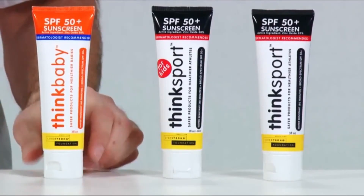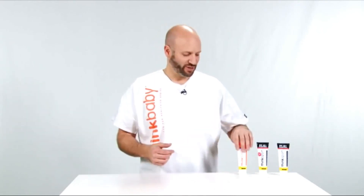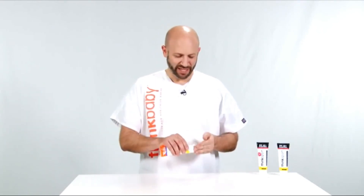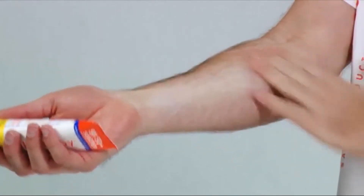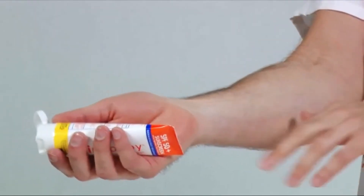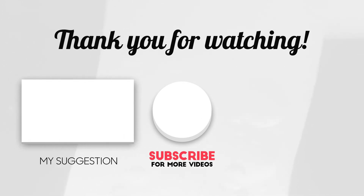For example, in the Think Baby version we use papaya, and in the Think Sport version we use currant and grapefruit. We use a 20% level of zinc, and a common question is whether it will make you look ghostly white — the 'white lifeguard nose syndrome.' I'm going to apply a little bit to show you: you'll see quite quickly how easily it goes in, and it will also dry very quickly and won't be sticky. We hope you like our video — please subscribe to our channel and comment down below.